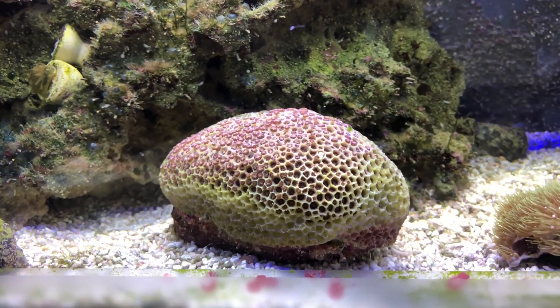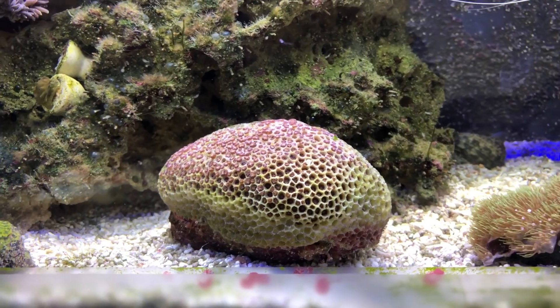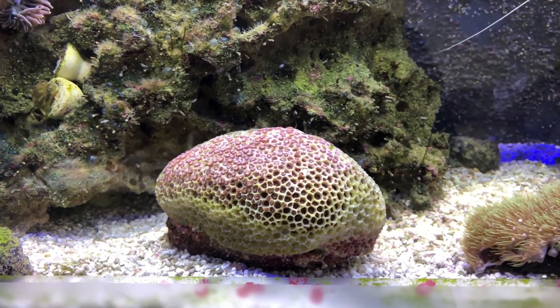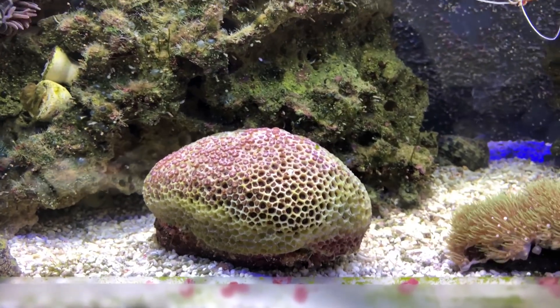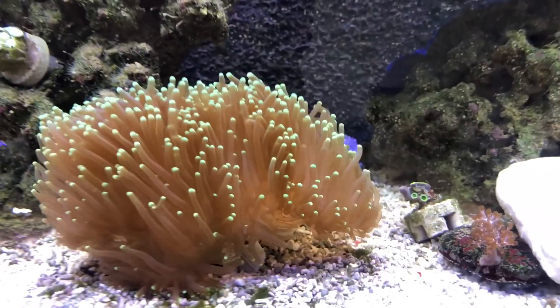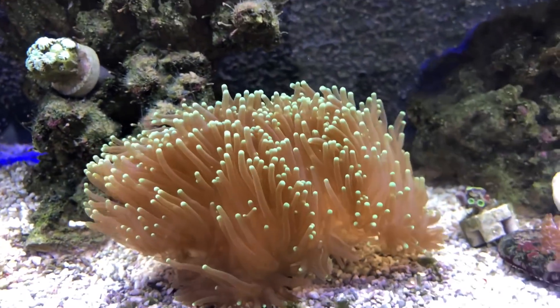I will admit to basically killing this coral. If you look back on my previous videos, it was absolutely fantastic when I got it, and I wish I knew then what I know now. So yeah, that was pretty sad.